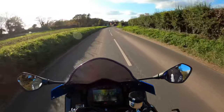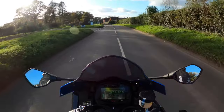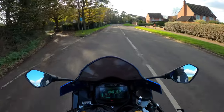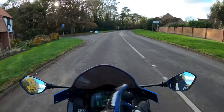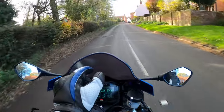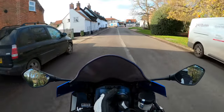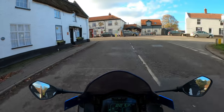So the bike went in for the recall, and while it was in I thought they might as well do another service, even though the next service wasn't due until around 8,000 miles. They did an oil and filter change, and they also fitted a new rear tyre — a Bridgestone S21 — which worked out to about £150-160 fitted.